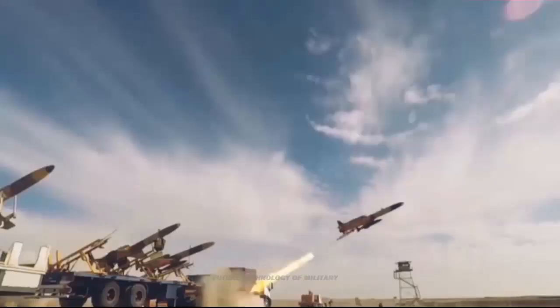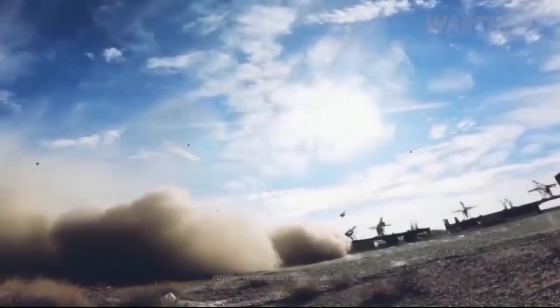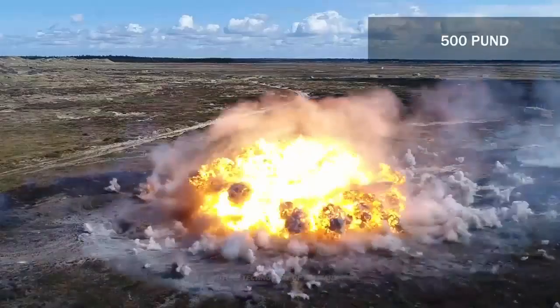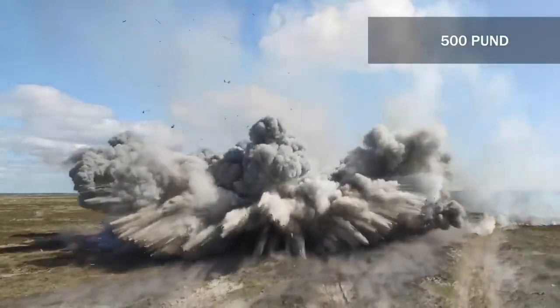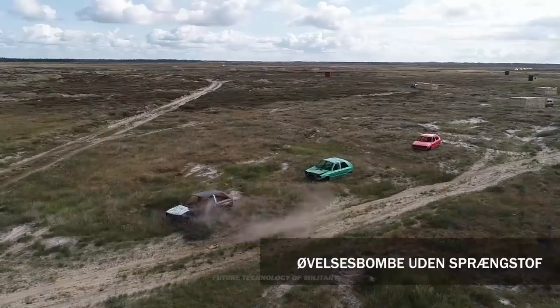Military spokesperson Rear Admiral Mahmoud Musabi said that the drills involving drones were aimed at creating a strong defense mechanism at the nation's borders. He stated: "Today, the borders are being carefully monitored and observed by the army via drones equipped with surveillance and electronic information systems."